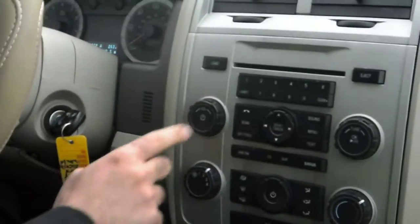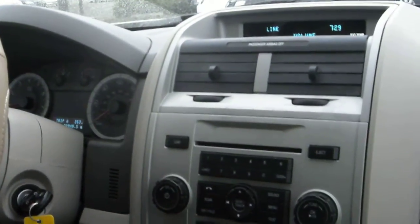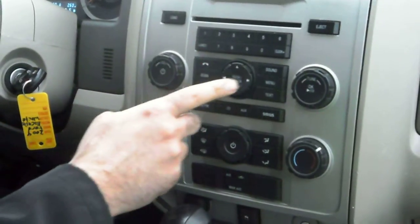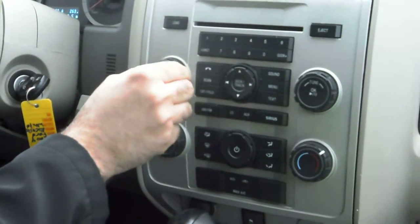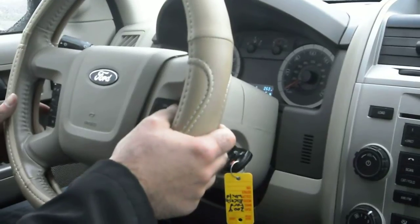This vehicle has a factory CD player. It also has an iPod connection. Traction control. We have AM/FM — really nice sound system. Steering audio controls as well; you can lower and raise the volume.